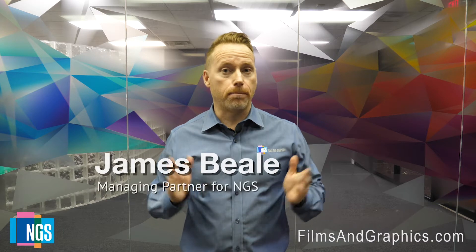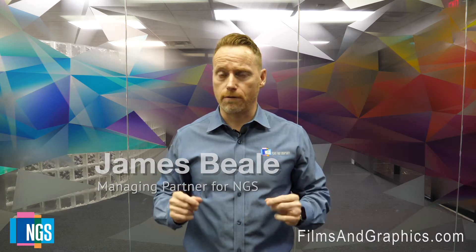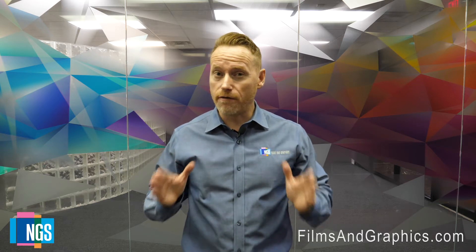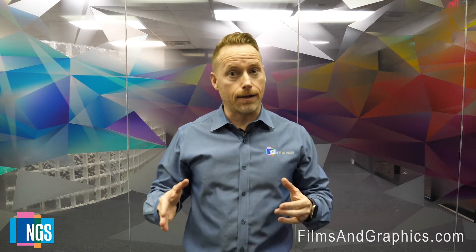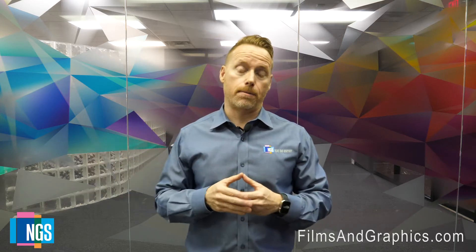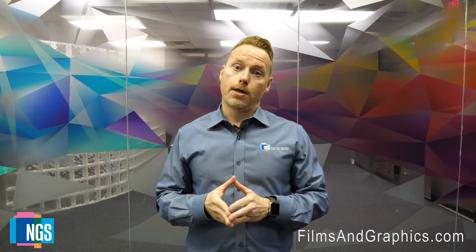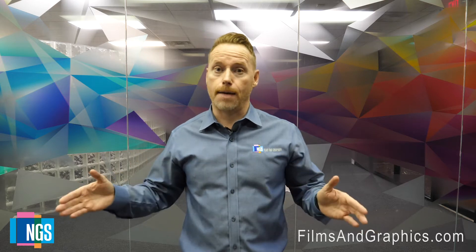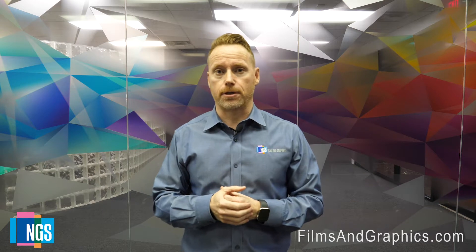Hi, my name is James Beal, Managing Partner for NGS Films and Graphics. We recently met with Los Angeles Unified School District to perform a demonstration to show them how effective an applied 3M safety film system, a riot glass laminated glass system, and a riot glass armor class containment system are, so that they had a good, better, best scenario of product options to mitigate forced entry from an active shooter scenario on one of their campuses.